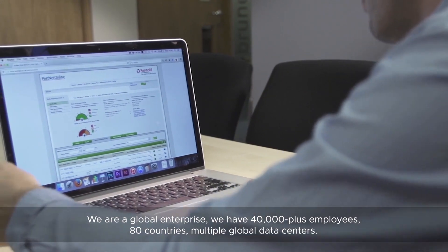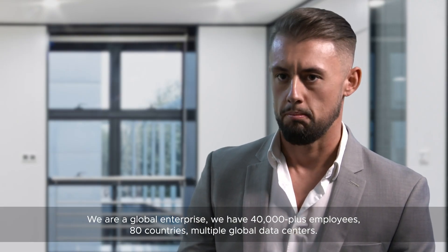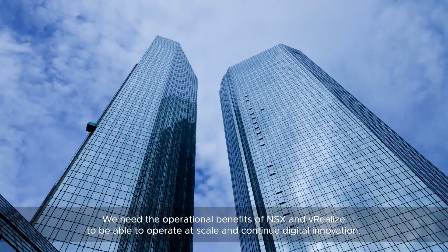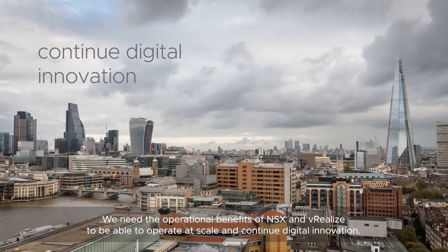We are a global enterprise with 40,000 plus employees, 80 countries, multiple global data centres. We need the operational benefits of NSX and vRealize to be able to operate at scale and continue in digital innovation.